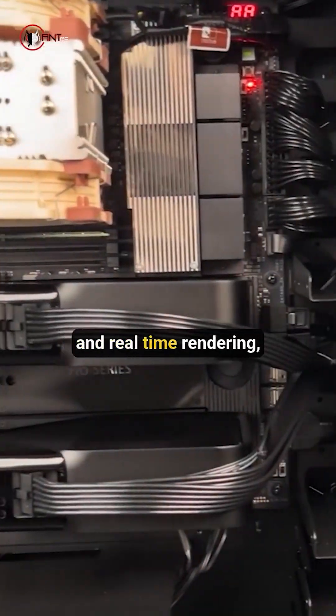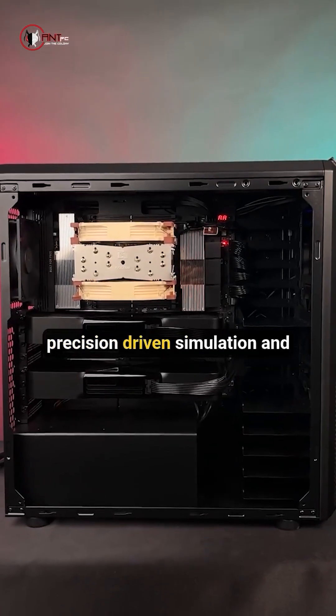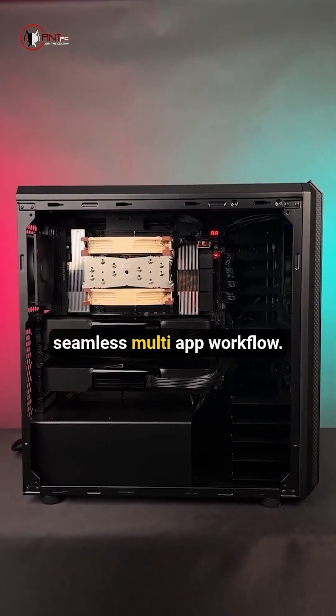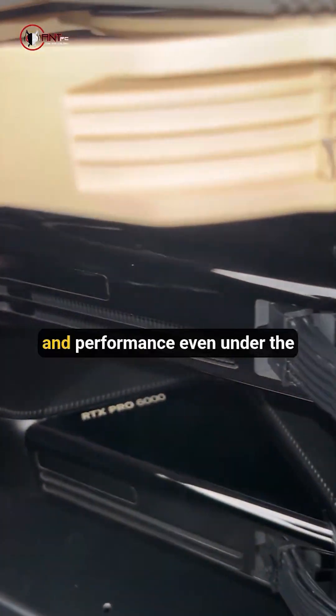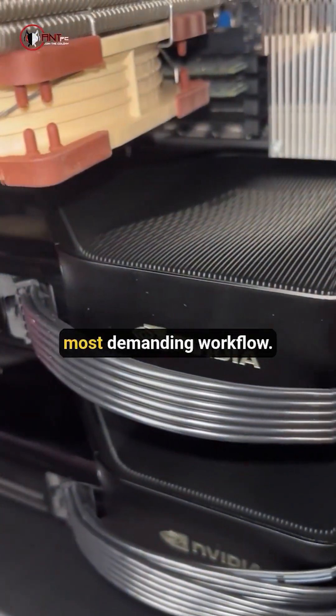It enables LLM fine-tuning and real-time rendering, precision-driven simulation, and seamless multi-app workflow. Its innovative double flow-through cooling system ensures stability and performance even under the most demanding workloads.